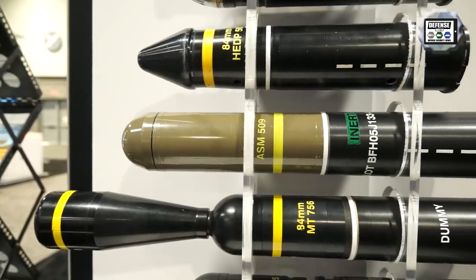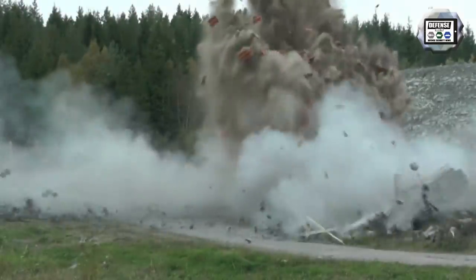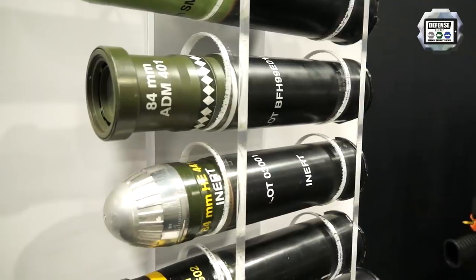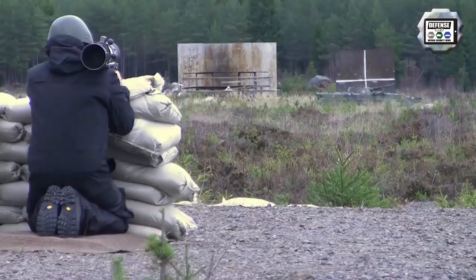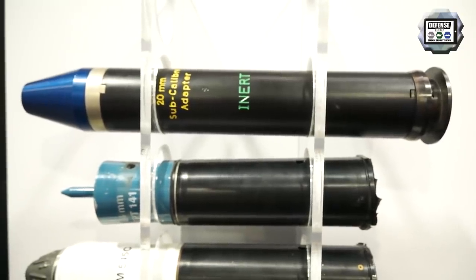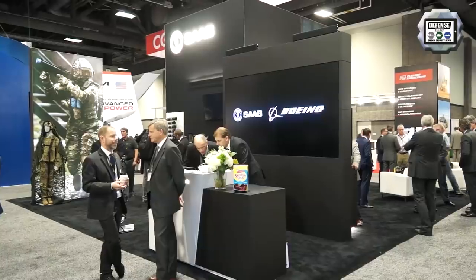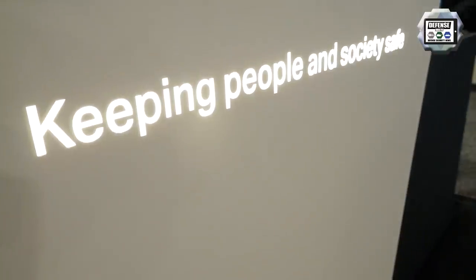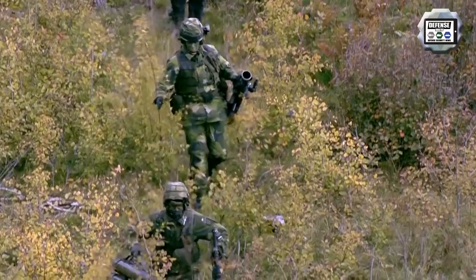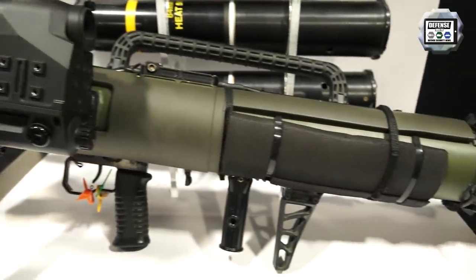We also have anti-structure rounds like the multi-target round with two warheads, an anti-structure munition with one warhead, and a dual-purpose munition usable against armored vehicles or buildings, as well as ammunition for soft targets. The minimum engagement distance is 30 metres; the maximum with our shortest round is about 100 metres, and the furthest out is about 1,500 metres. We're working with Raytheon on a guided round that will extend range to 3,000 metres. The Carl Gustav is a proven, capable weapon system providing infantry with superior, overmatching firepower.